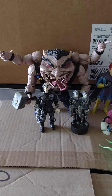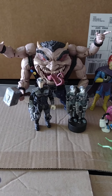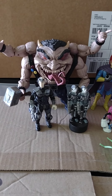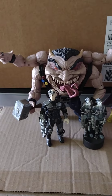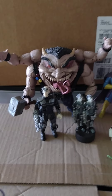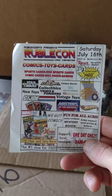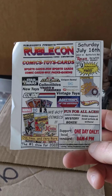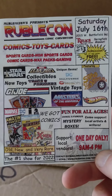Hey everyone, welcome back to another Dr. Twisted's Toy Time. This is a thrift store and a toy trade haul. I took a box of toys and a few books to my local toy store, and I needed to get a booth for the Ruble Con show Saturday, July 16th. I always get an art booth there so I can sell my wares — I love this little show.